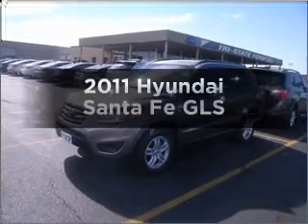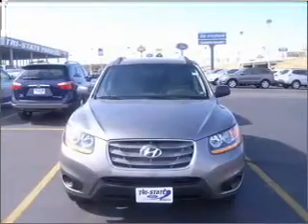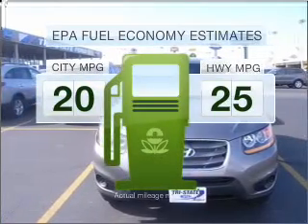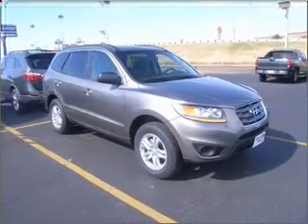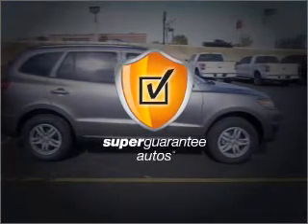Presenting the 2011 Hyundai Santa Fe — everything you need under one roof with this great vehicle. Low emissions and good fuel economy are important to you and the environment. With an efficient 4-cylinder engine connected to a smooth-shifting 6-speed automatic transmission, this vehicle qualifies for our free super guarantee autos vehicle warranty program.